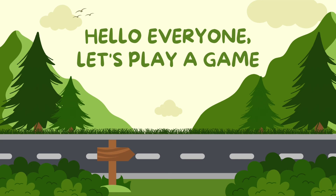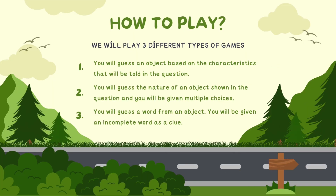Let's quickly go over the rules of the game. Rule 1: guess the object. We'll give you some characteristics or descriptions, and you'll have to guess the vehicle we're talking about. Rule 2: guess the nature of the object. We're going to show you a vehicle, but we're not going to tell you what it is. Instead, we'll give you multiple choices and you have to figure out what kind of vehicle it is. And lastly, rule 3: guess the word from the object. We're going to show you a vehicle and give you an incomplete word as a clue. Your task is to fill in the blanks and complete the word related to the vehicle.